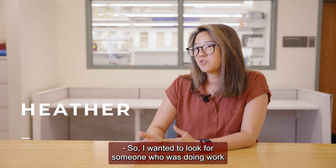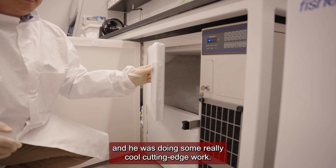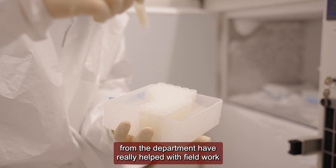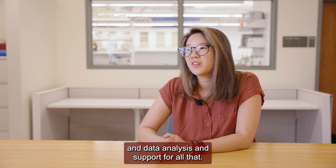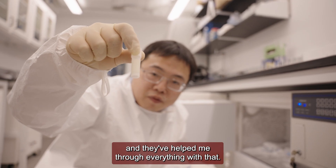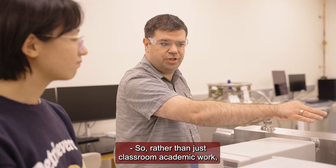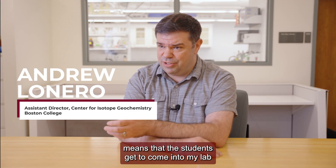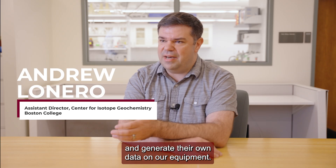I wanted to look for someone who was doing work with corals, and Tony was that person for me — he was doing some really cool, cutting-edge work. The resources, funding, and support from the department have really helped with field work, data analysis, and all of that. That's part of why I chose this department. Rather than just classroom academic work, having an active geochemistry lab here means that students get to come into my lab and generate their own data on our equipment.